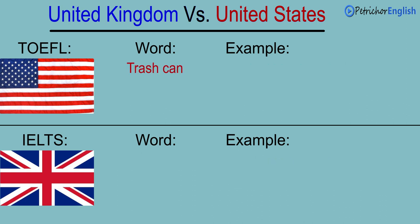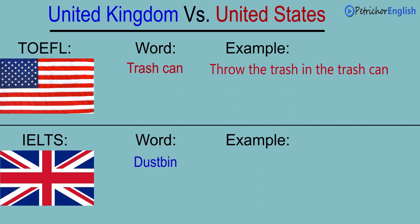Trash can. Dust bin. Throw the trash in the trash can. Throw the rubbish in the dust bin.